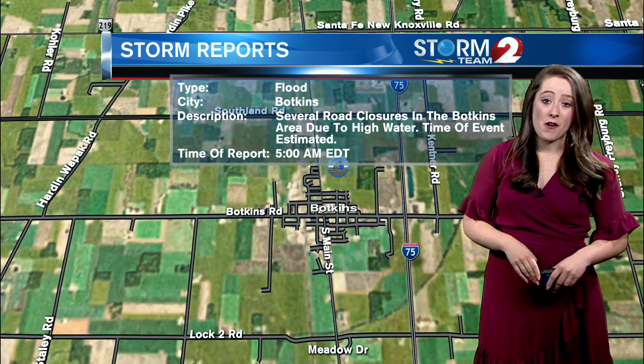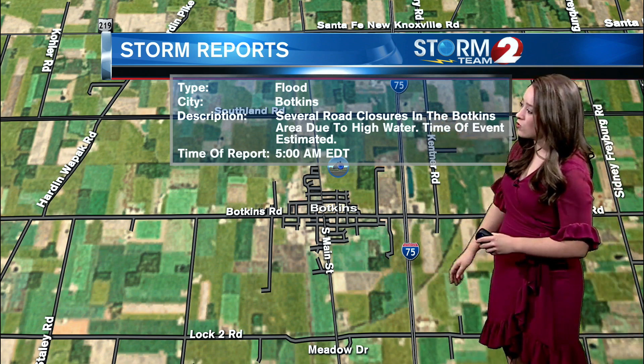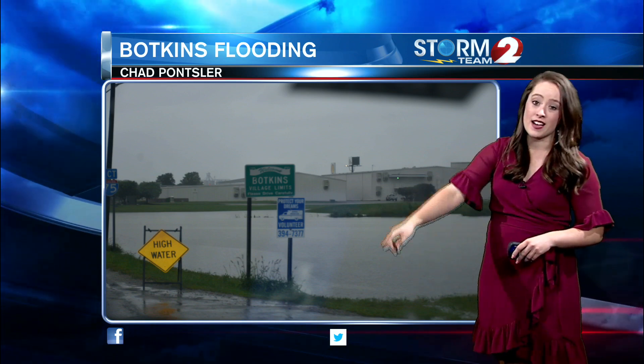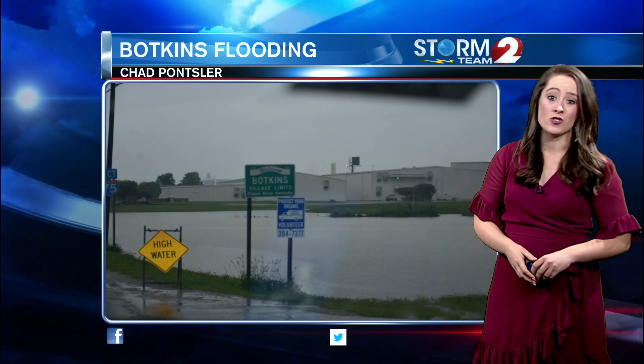One area already seeing some flooding is Bakken's, Ohio, just north of Dayton. Several roads are closed. Chad sent us this photo on Facebook of some of the water there in the area. You can see high water signs — when you see that, you probably don't want to be driving on a roadway. He said in his rain gauge he's gotten more than 4 inches of rain over the last around 30 to 36 hours.